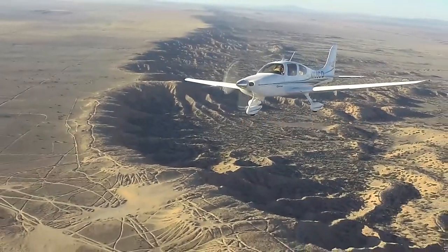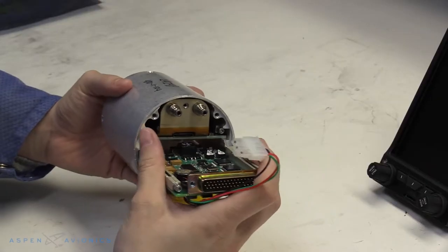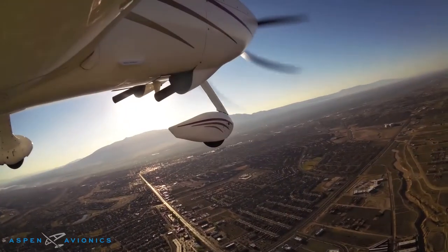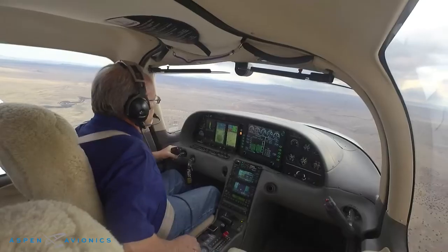As the market leader in retrofit EFIS technology, the Aspen Avionics Evolution 2500 system is an ideal product to bring any legacy aircraft up to contemporary glass panel standards. And that's exactly what Roger Whittier did with his early model Cirrus SR-22.